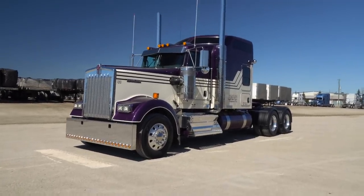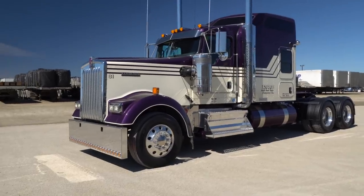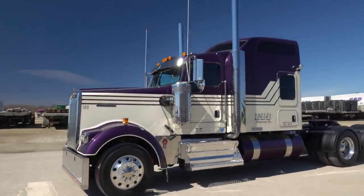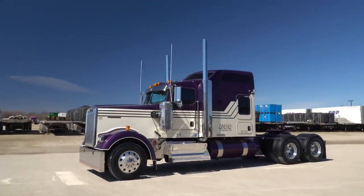So here is this beautiful, totally customized W900 long hood. It is equipped with the 86-inch studio sleeper.